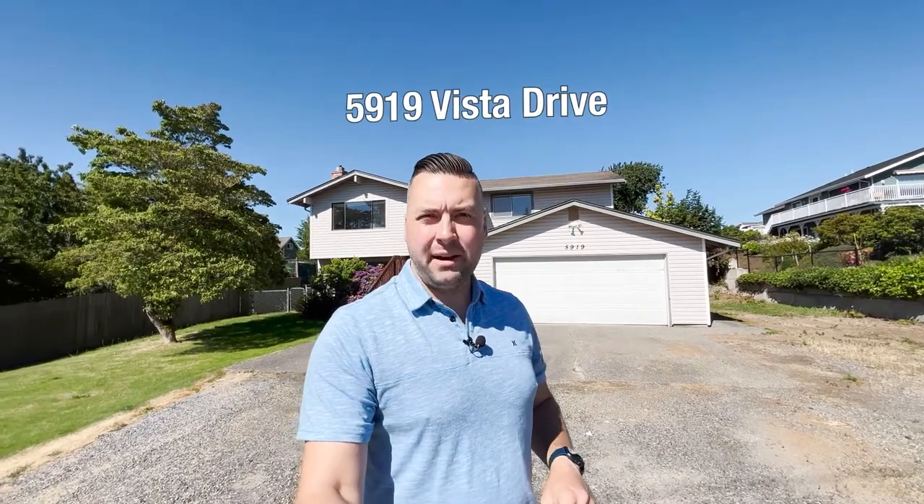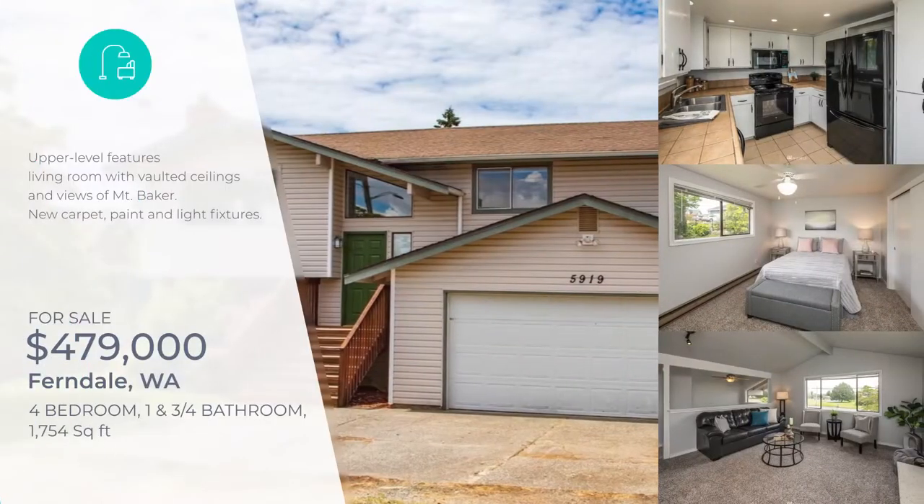Good morning. We're here at stop number one, which is 5919 Vista Drive in Ferndale, Washington. The house behind me is a four-bedroom, one and three-quarter bath, 1,754 square feet, built in 1978, and it's on a quarter-acre lot. This is currently offered at $479K. If you pull this up online and look through the photos, you'll find the upstairs portion is in finished, move-in ready condition, whereas the lower level is in a mid-remodel state — stripped down to the framing with some work to be done.